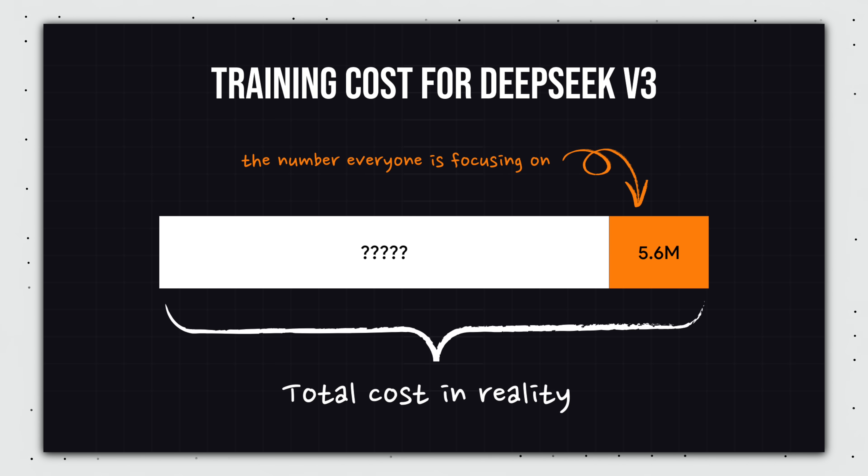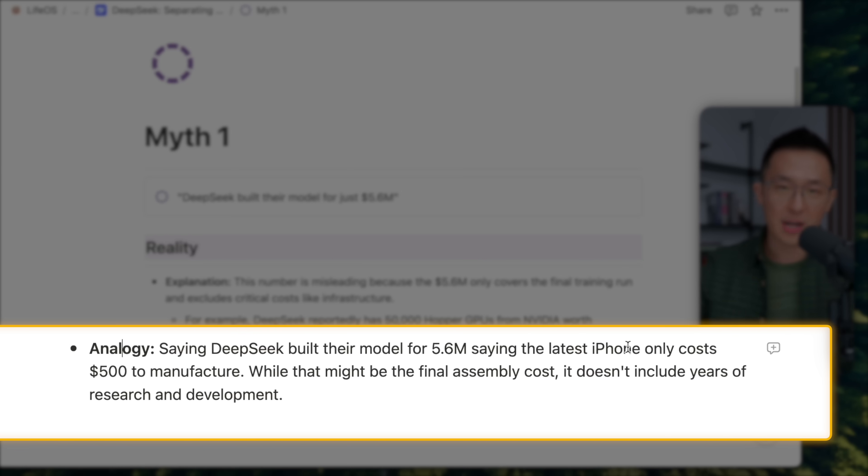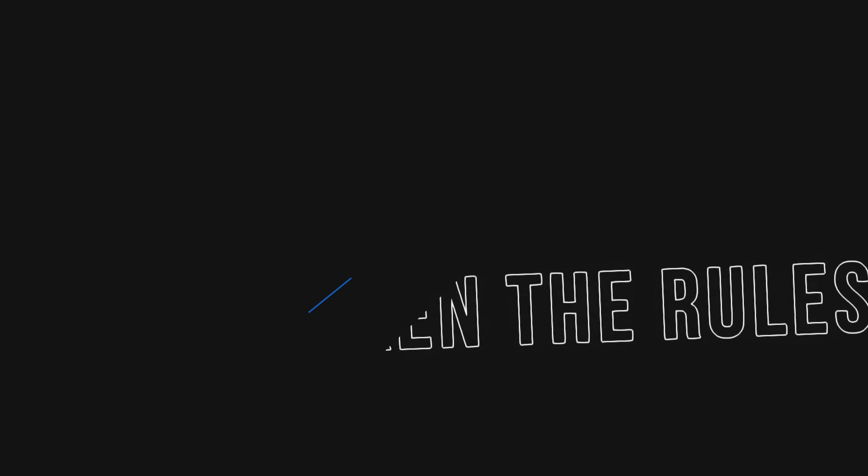The analogy I would use is: saying DeepSeek built their model for $5.6 million is like saying the latest iPhone only costs $500 to manufacture. While that might be the final assembly cost, it doesn't include other cost contributors like research and development, to name just one.